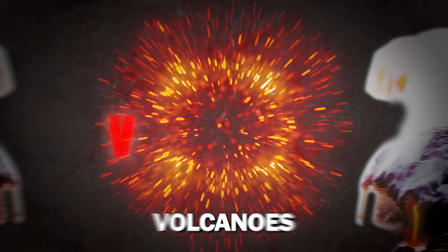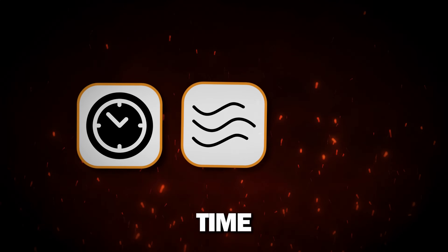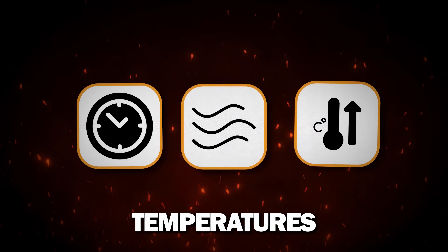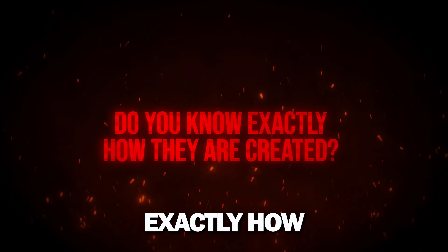Did you know that islands are actually volcanoes that took millions of years to form? A lot of heat, time, and incredibly high temperatures are just some of the things needed to form an island. But do you know exactly how they're created?